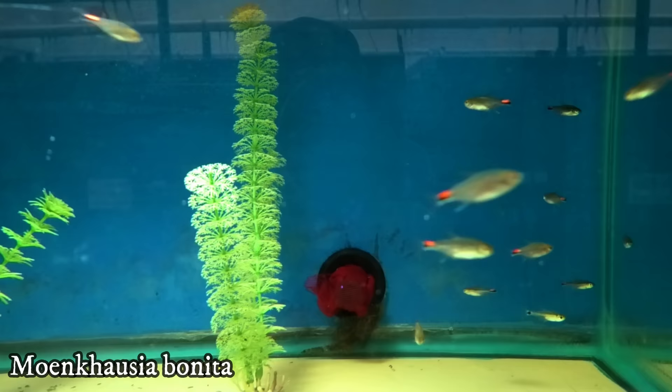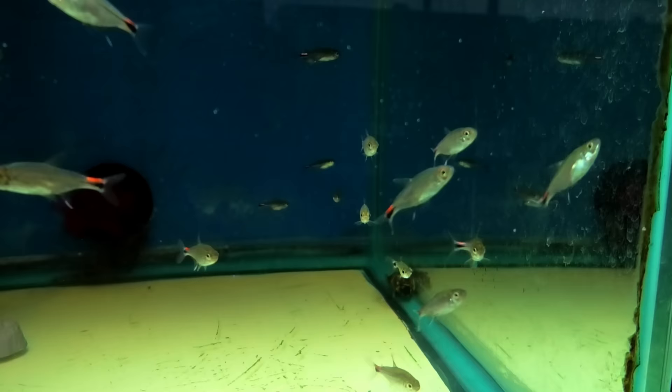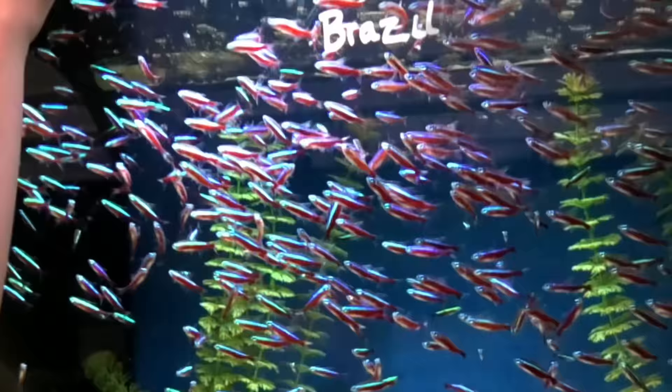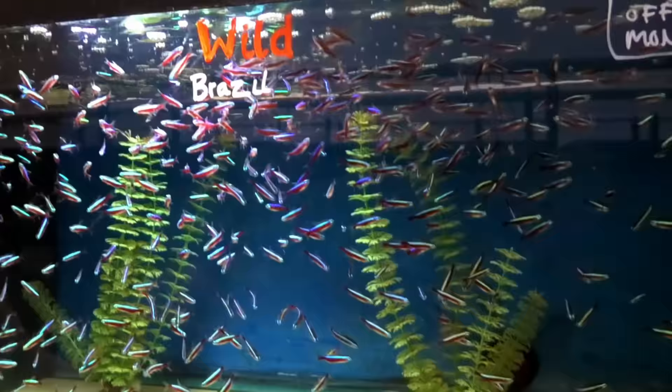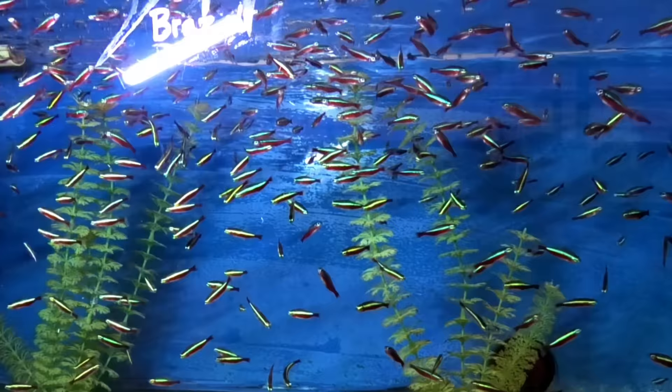Axelrodichthys tetra — I haven't seen these before. A nice kind of red — it's like a highlighter almost. Whenever people want to buy a cardinal tetra, I'm always trying to turn them onto these. We have three varieties of cardinals: tank-raised, Colombian, and Brazilian. These are the Brazilians — the ones I always try to get people to buy. They have a little bit of a wider body and they just do really well.